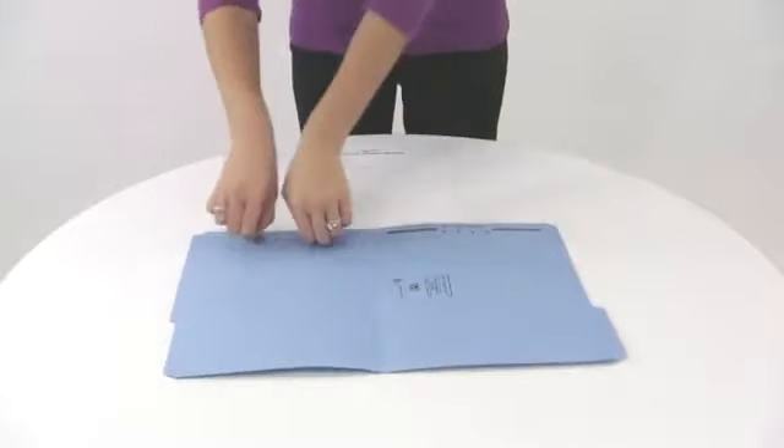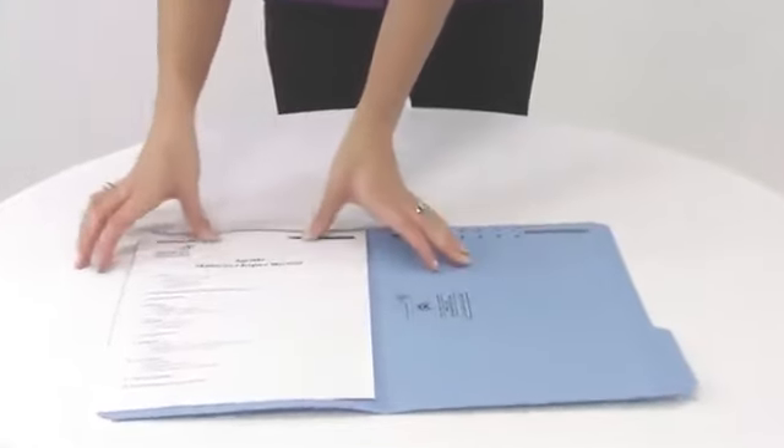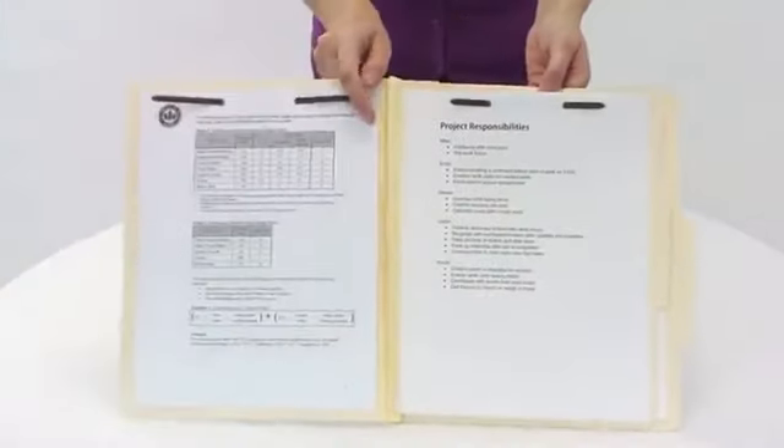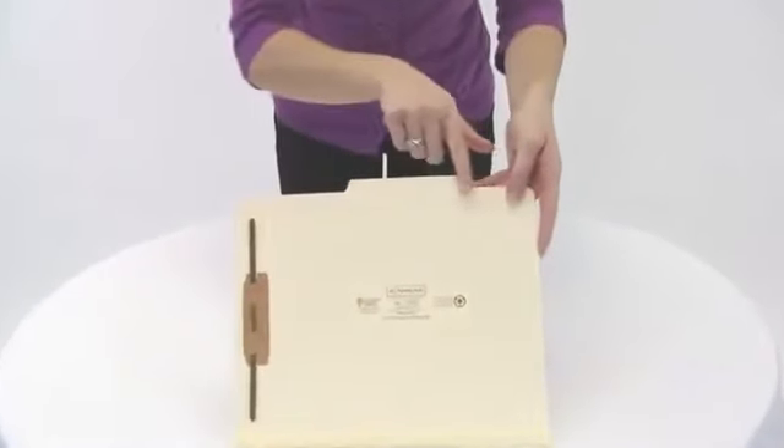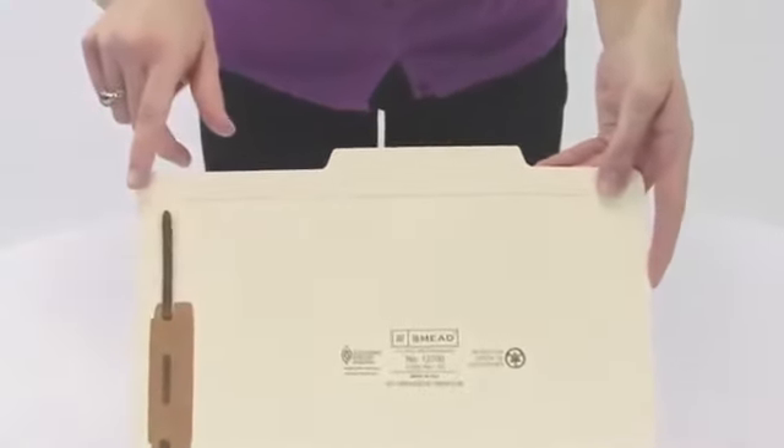Smead has a fastener folder to fit every organizing challenge, whether it's extra dividers, built-in storage pockets, reinforced tabs, or antimicrobial product protection.